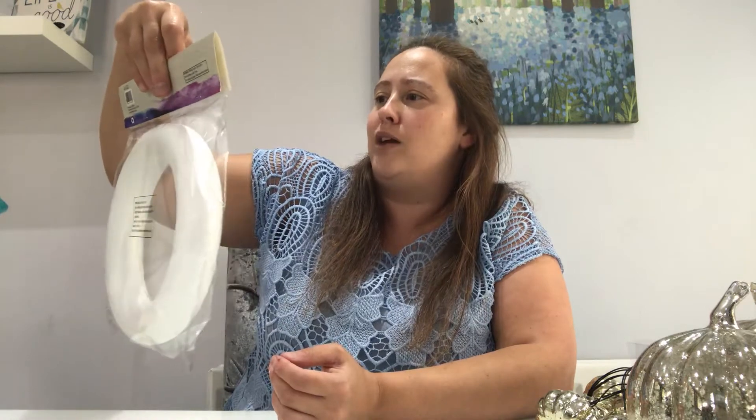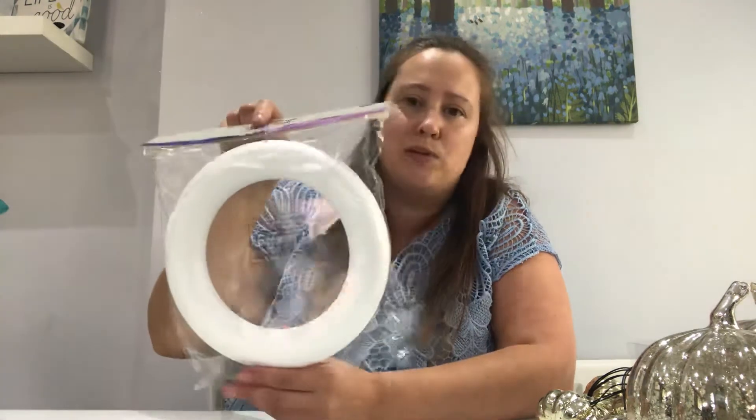And then I'll get straight into showing you items that I got from B&M and the Range. By the way, the Range has got some absolutely stunning Christmas items in — absolutely beautiful. So this is the first item that I got from the Range. This is just a polystyrene ring — it's a thin wreath, 22 centimetres, and this was a pound.